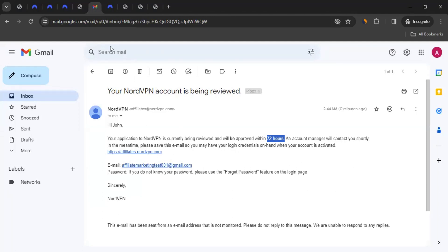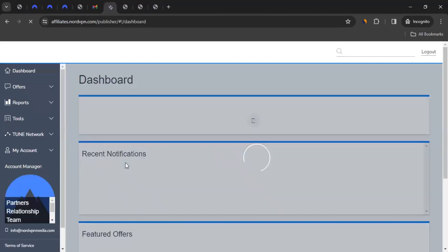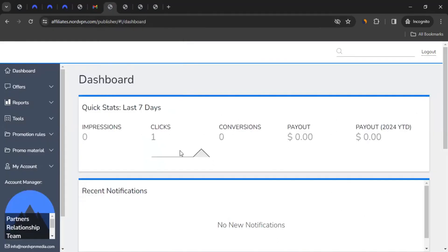Once you get approval, go back to the affiliate program URL from the video description, enter your email address and password, and it will take you in. If I click on 'Affiliate Login' — since I already have approval — it takes me to the login page, and after entering credentials it takes me to the dashboard. This is the affiliate dashboard where you can see your tracking links, promote them, and access other information. If you don't get access, you can reply to the affiliates@nordvpn.com email address and follow up.